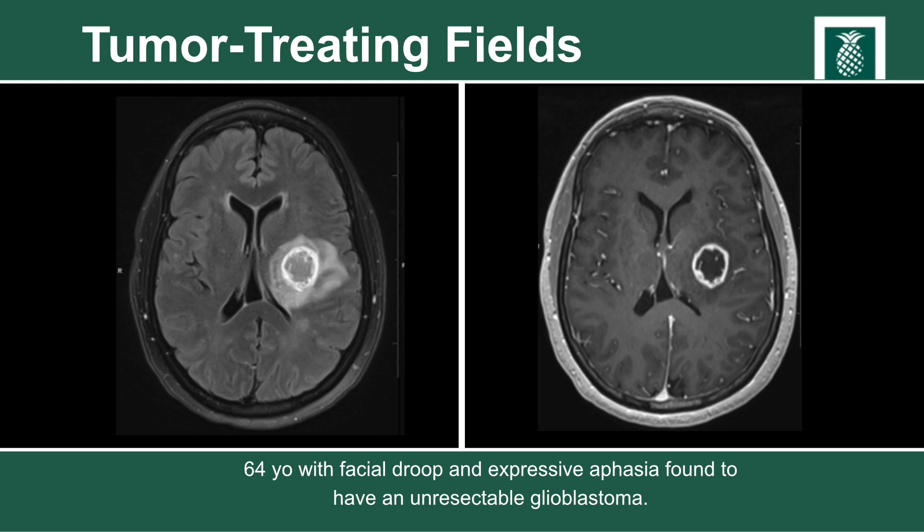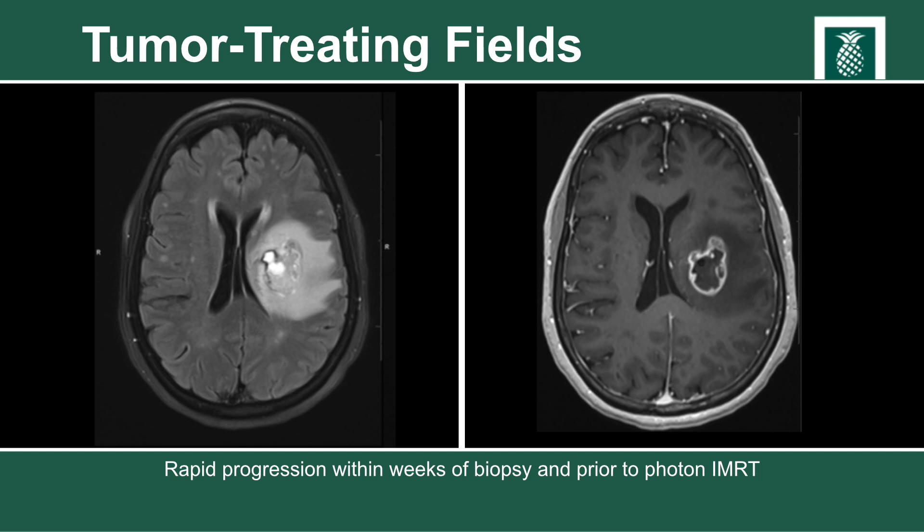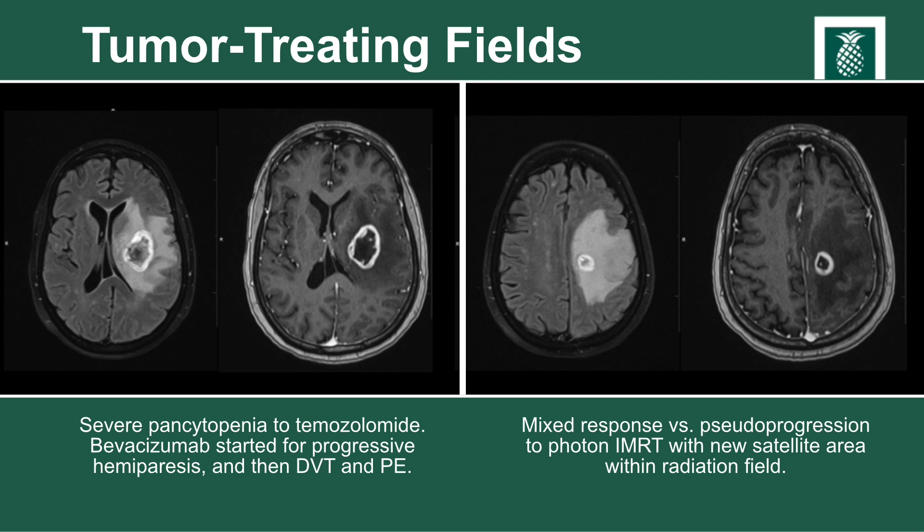This is a case example of a 64-year-old who presented with facial droop and expressive aphasia and was found to have an unresectable glioblastoma. This patient initially underwent biopsy alone for diagnosis and experienced rapid progression of their disease within weeks of the biopsy, before they had even started IMRT photon radiation. After the course of chemotherapy and radiation, the patient experienced a mixed response also known as pseudoprogression, developing a new satellite nodule within the radiation field but outside the area previously assessed as tumor volume.